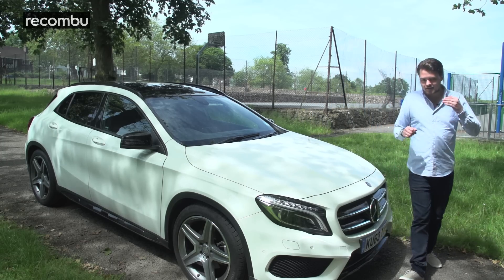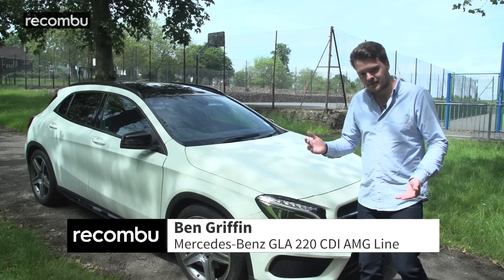Not so long ago, it was enough for a car to get from A to B without bursting into flames. These days, buyers want to have their cake and to eat it, which is why car manufacturers like Mercedes have started offering crossovers — a kind of cheesy marketing term for a car that combines two elements into one.